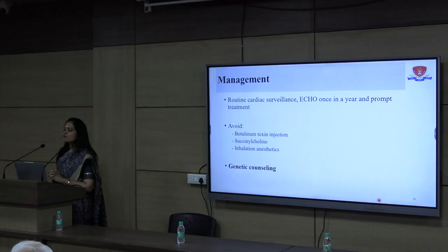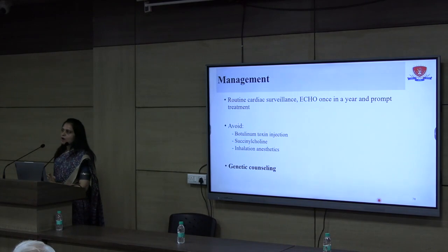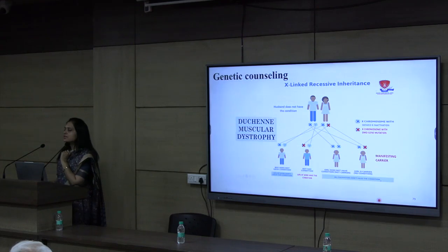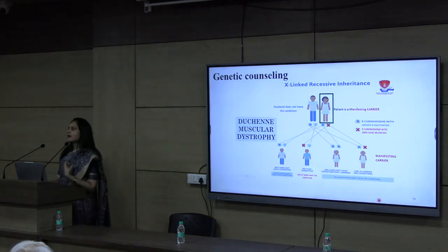Apart from clinical management, what was most important for her was genetic counselling. This was important because she had been married for 5 years; for the first 3 to 4 years she had not planned a pregnancy, and for the last 1 to 2 years she had been trying with some difficulties. This was the right time to counsel her about the risk of passing this mutation to her offspring.